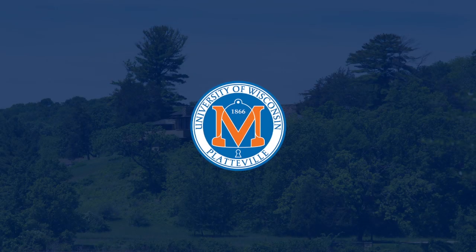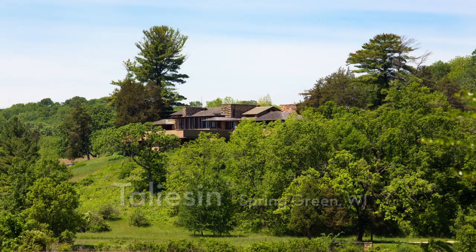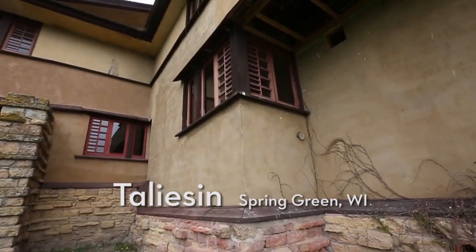It's kind of a high-profile project because it is Taliesin, but this is an average project that we do all the time. We do this sort of thing constantly, once or twice a year.